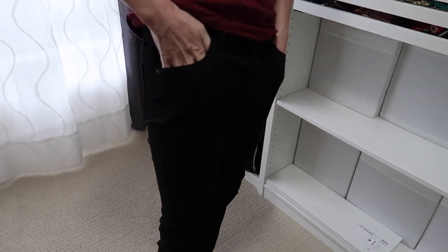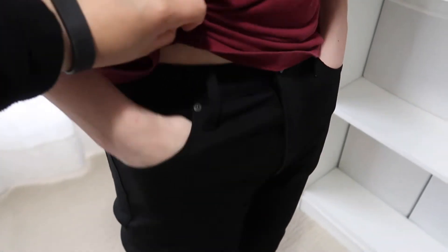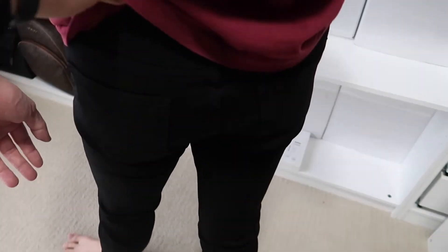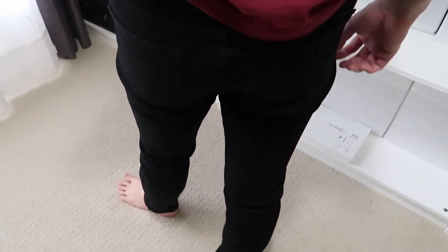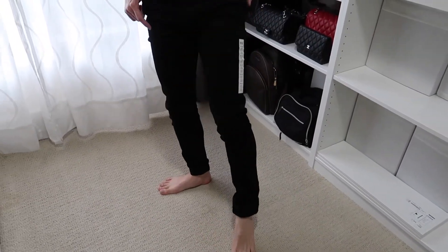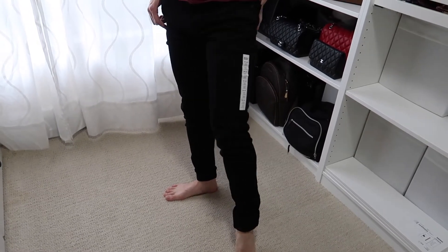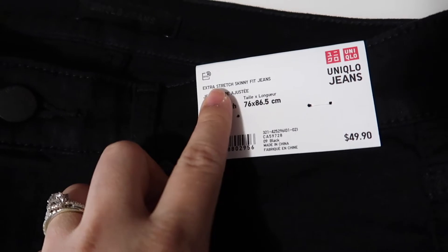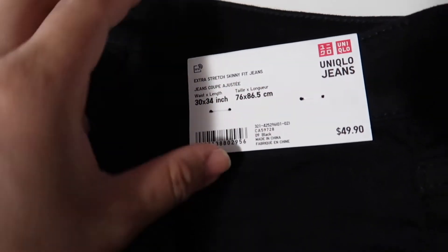This is the third pair of jeans I got for him, also in black. I wasn't sure which one to get because they're both skinny jeans, but this one is called — I think — extra straight skinny jeans. There's no review or anything on it, and it's the same price as the second one, which had really good reviews with a lot of ratings.